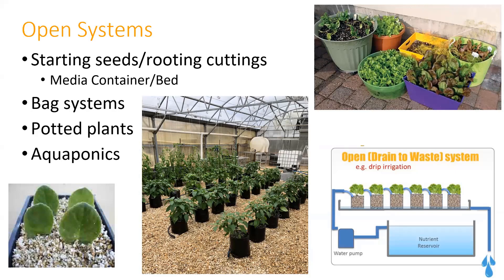Aquaponics is usually done in a closed system but sometimes an open system. Aquaponics is basically adding typically fish—though it can be other aquatic life—mixing that into the system to provide nutrients. We'll talk more about aquaponics in a few minutes.